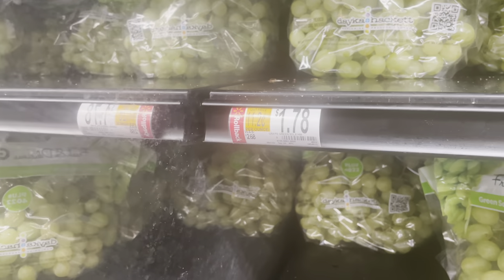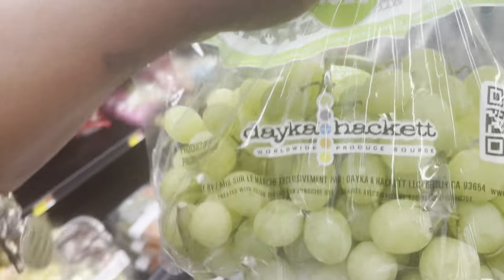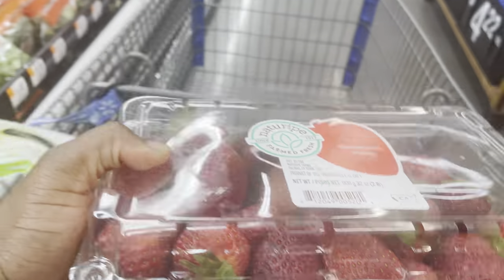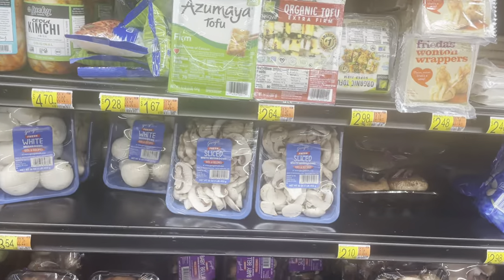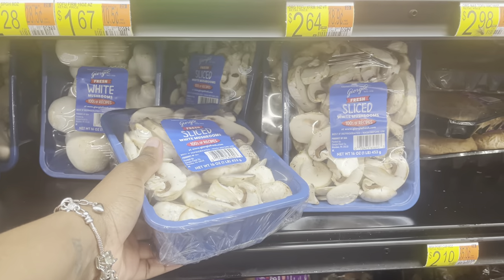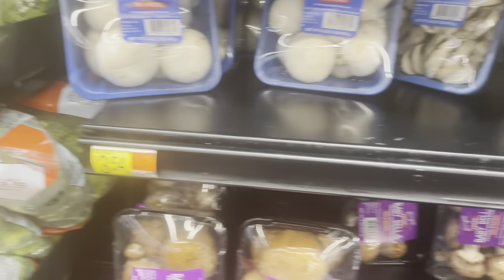First thing I'm gonna get you guys are these grapes — they're looking good. They're $1.78 a pound. Next thing I'm gonna get are these strawberries for $1.14. I decided to just buy them here. Next thing I am getting are these white mushrooms — I'm making beef stroganoff tonight and I need mushrooms. I like to put mushrooms in it.